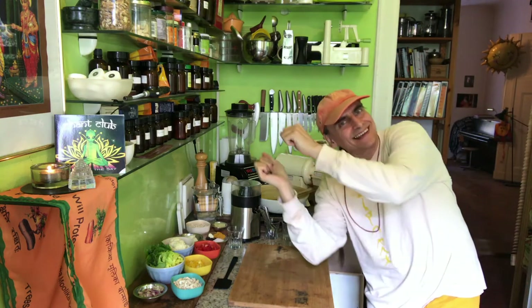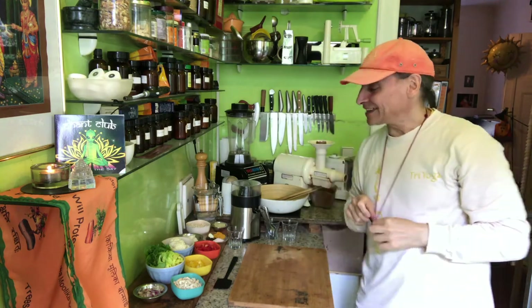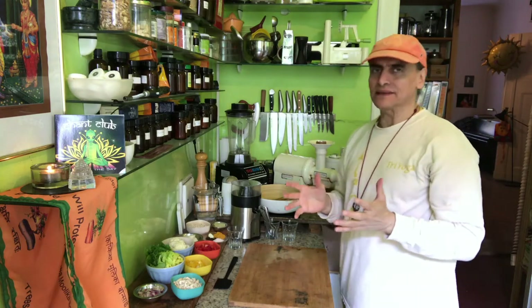Hi friends, MD Vegan. I'm always dancing and today is the main cauliflower rice. That's one of the most amazing vegetables we have. It's called a cruciferous vegetable.